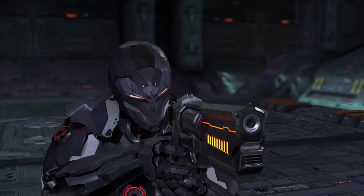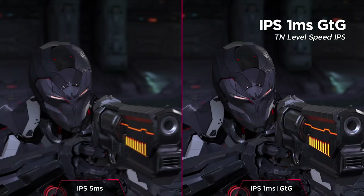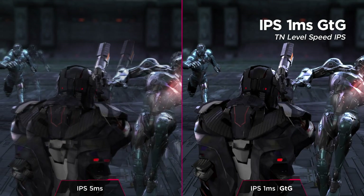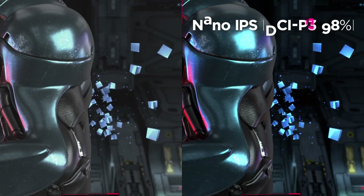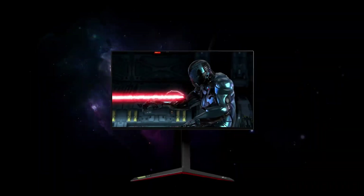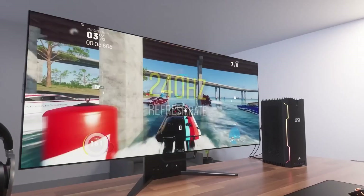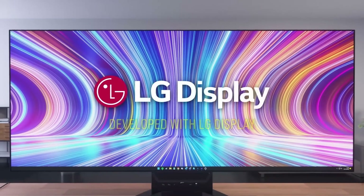Indeed, our top pick in this roundup, the LG UltraGear 38GN950, is a superb gaming monitor that really delivers the goods in terms of image quality and reinforcing that immersive aspect. Mind you, it could be argued that all this display space is even better for ramping up your productivity and working with multiple apps on one screen, and there are plus points on the ergonomic front too, with these ultrawide displays possibly helping to reduce eye strain and neck pain.